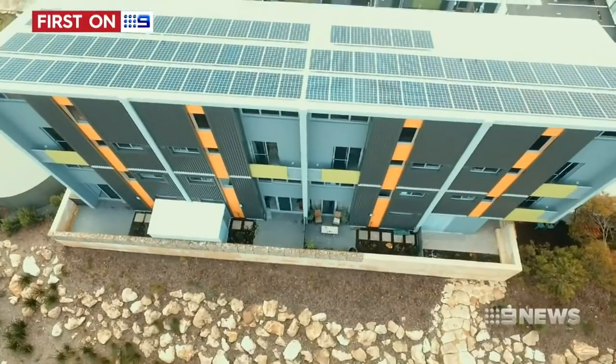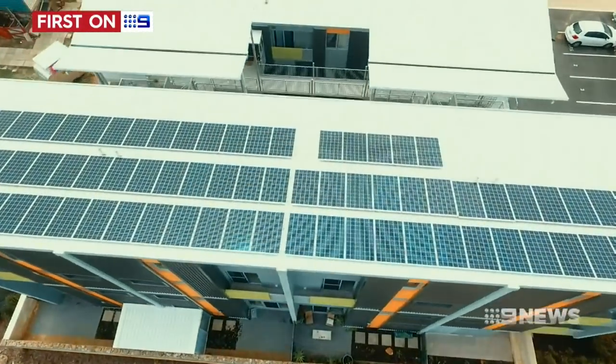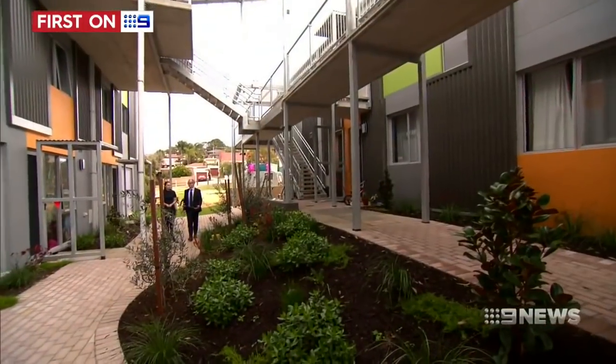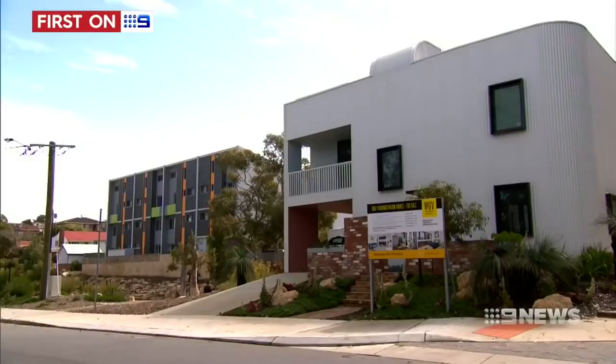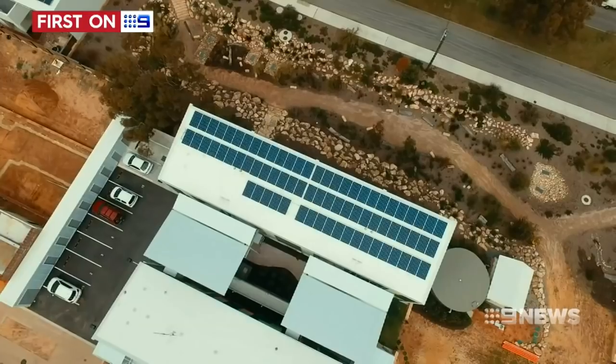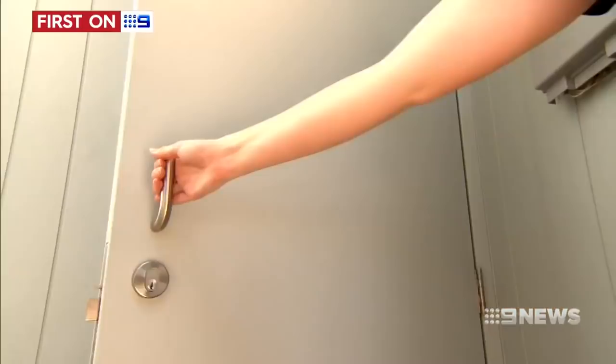The system is the brainchild of Perth's start-up Power Ledger and has already attracted millions in investment from across the globe. Energy giant Origin is on board, setting up a partnership to trial the technology.